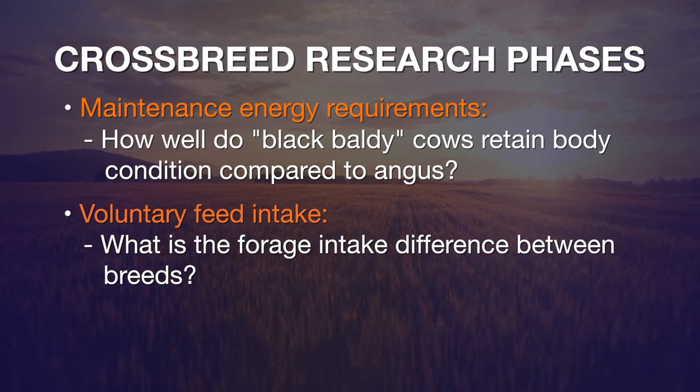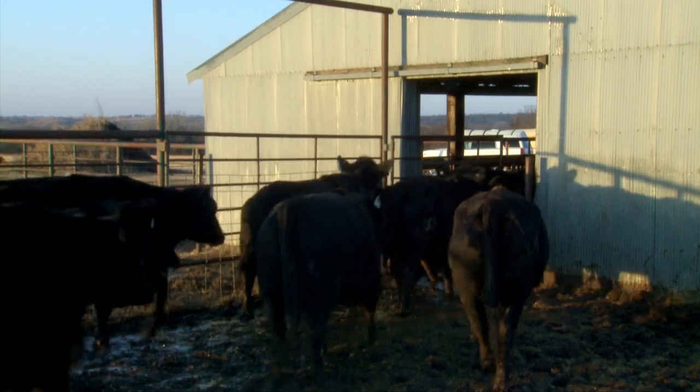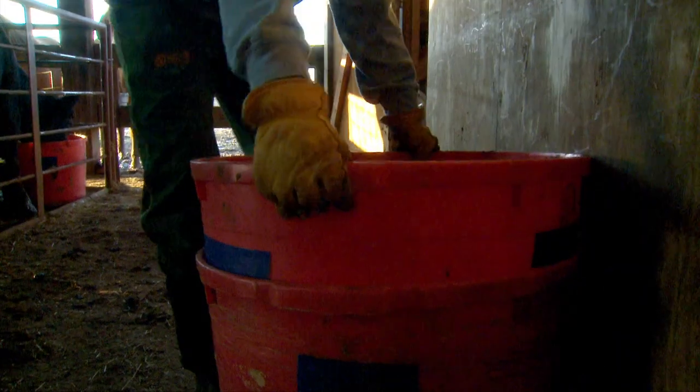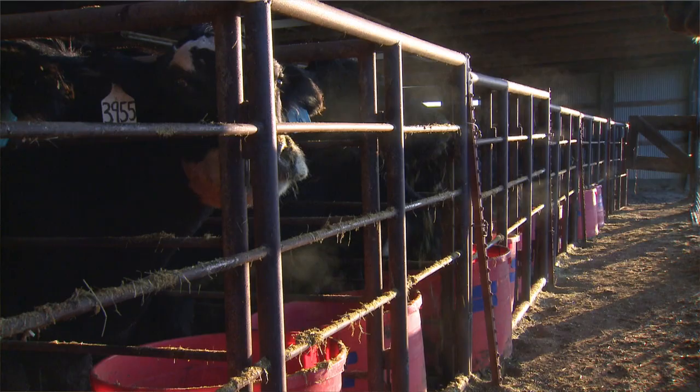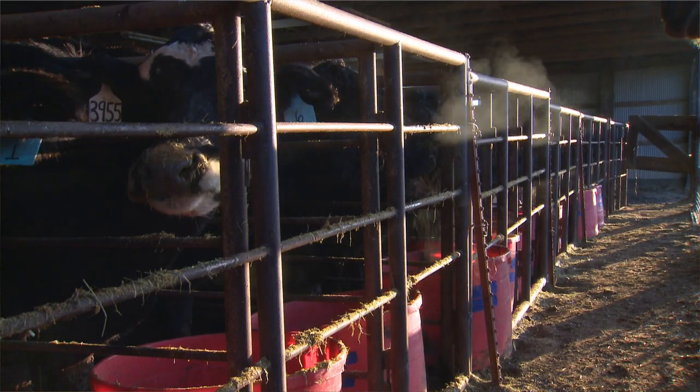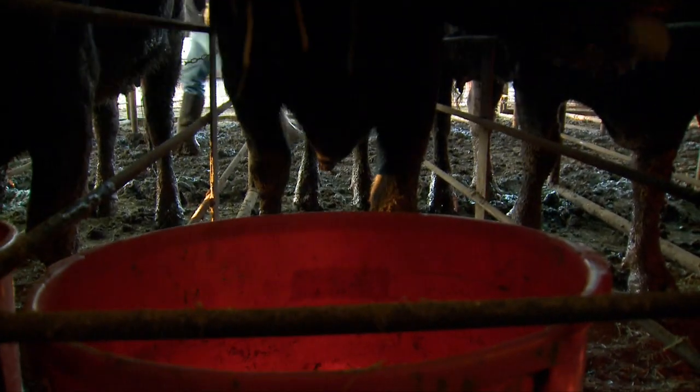So if you just turn the cow out on the pasture, how much feed will she consume? One factor that would help with cow efficiency would be cows that are easy fleshing or maintain their body condition better. And if they're able to do that while consuming fewer nutrients, obviously it's a big advantage in terms of cow efficiency.